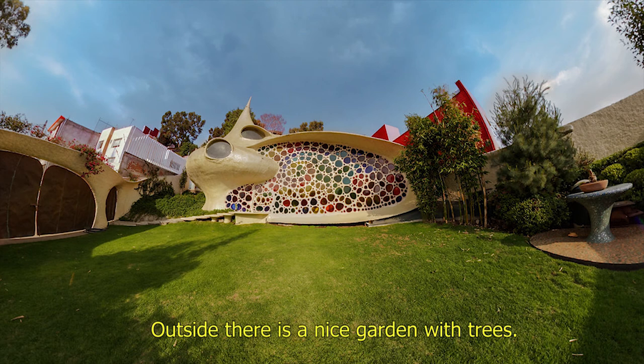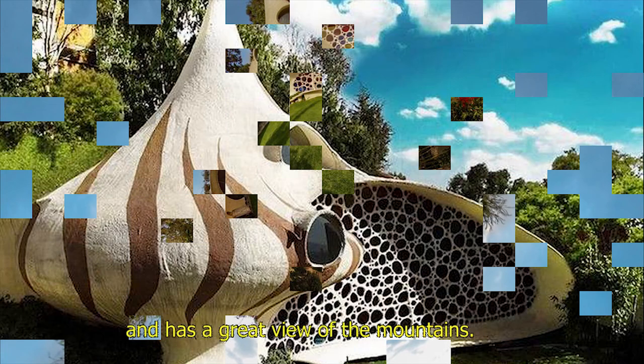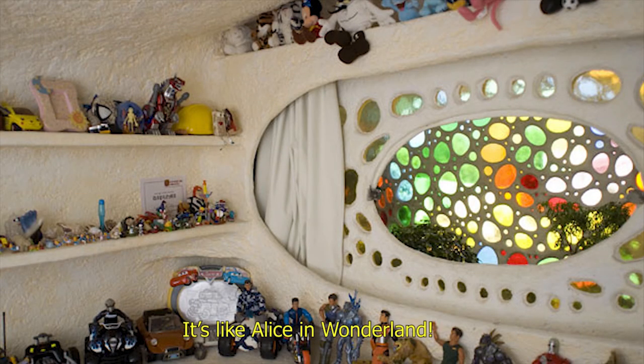Outside, there is a nice garden with trees. The house is earthquake-proof. It's also friendly to the environment and has a great view of the mountains. It's like Alice in Wonderland.